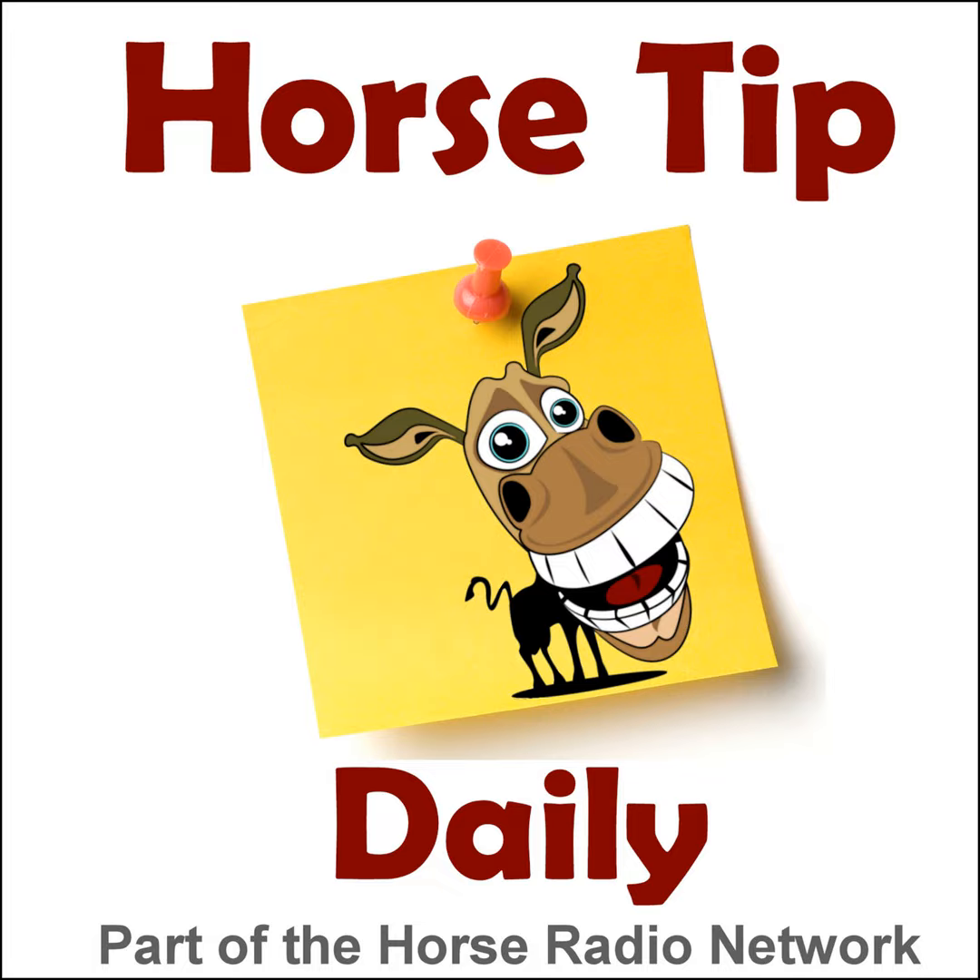That was part two of the laminitis series taken from Horses in the Morning. Part of what we try to do on Horse Tip Daily is provide content from our various shows that would interest our listeners, especially those who can't catch every show. We'll be back tomorrow with another new expert and a different horse tip. Horses in the Morning airs every morning 9 to 10:30 a.m. Eastern at horseinthemorning.com. The Horse Radio Network hosts are not responsible for statements or opinions of guests — use your own judgment when listening to tips provided by experts on Horse Tip Daily.